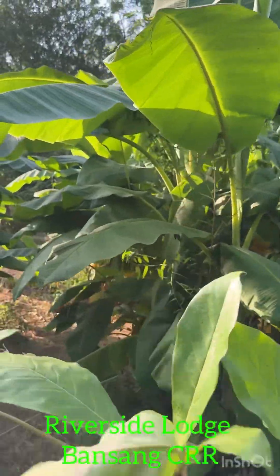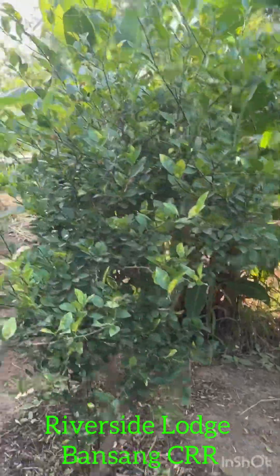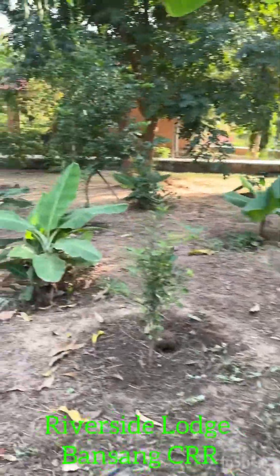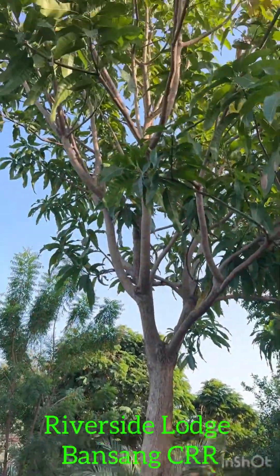We've got a whole bunch of bananas, which they're not really taken care of. Mango tree.